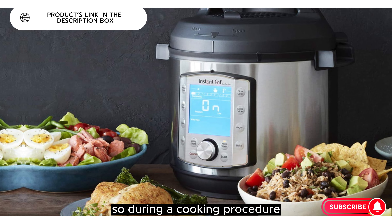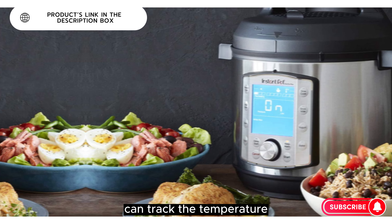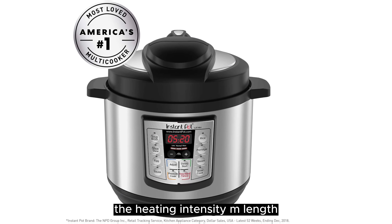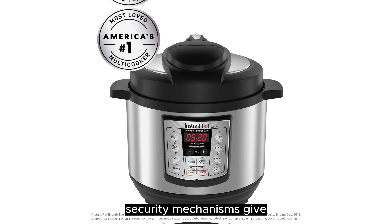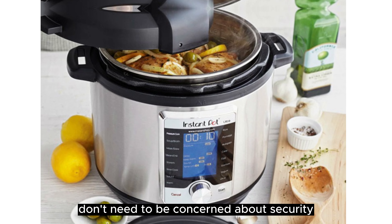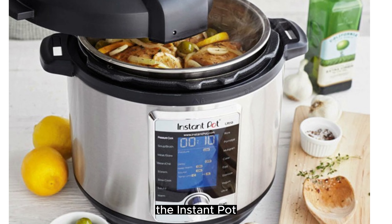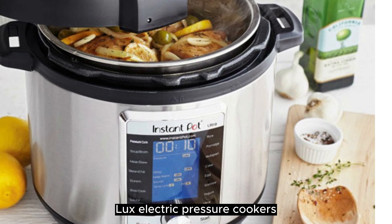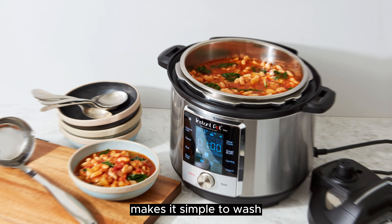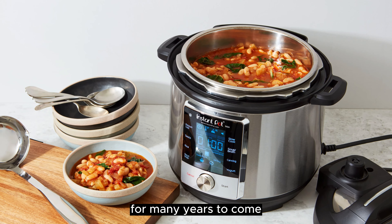So during a cooking procedure, the microprocessor can track the temperature and pressure, keep time, and adjust the heating intensity and duration. Its 10 recognized safety mechanisms give uncompromising safety, meaning you don't need to be concerned about security. The Instant Pot Lux Electric Pressure Cooker's elegant and durable industrial design makes it simple to clean and pleasing to use for many years to come.